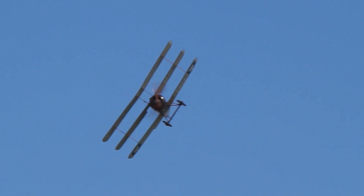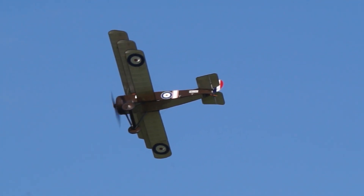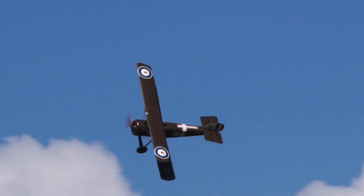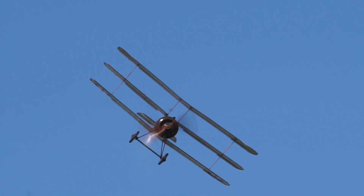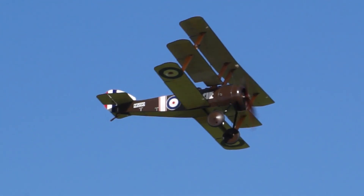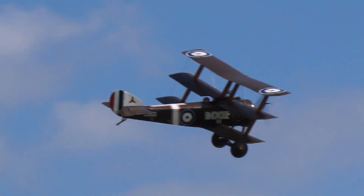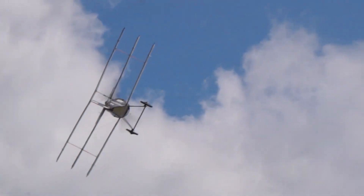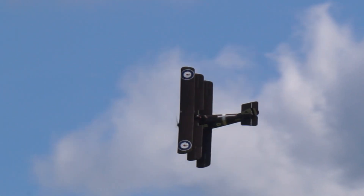And by the end of June — remember, it had only just flown the previous month — it had arrived in France for trials at Number One Squadron of the Royal Naval Air Service, and pilots revelled in its speed and its rate of climb.